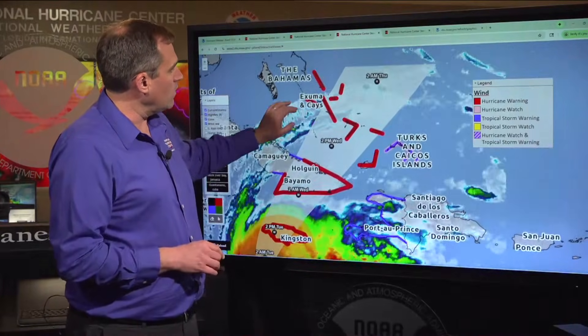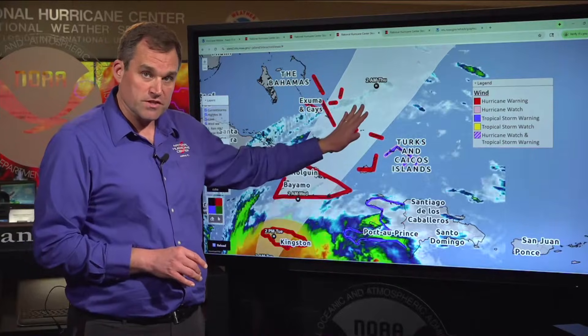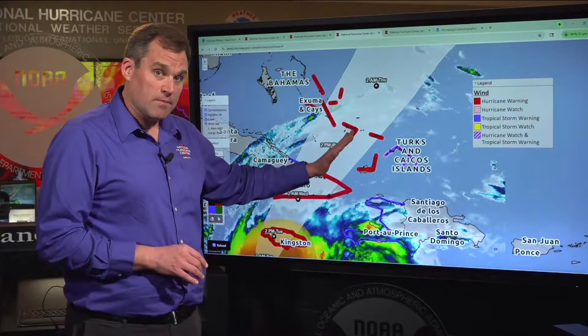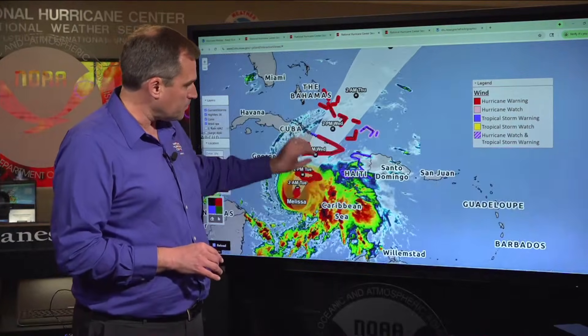And beyond that, we have new hurricane warnings that have been issued for the central and southeastern Bahamas, expecting Melissa to move through those areas — especially the southeastern Bahamas as a hurricane — as we go from Wednesday afternoon into Wednesday night and Thursday.